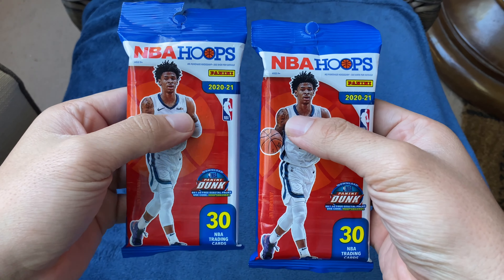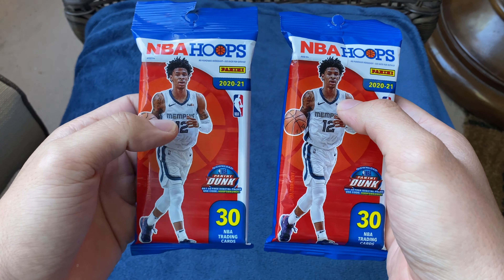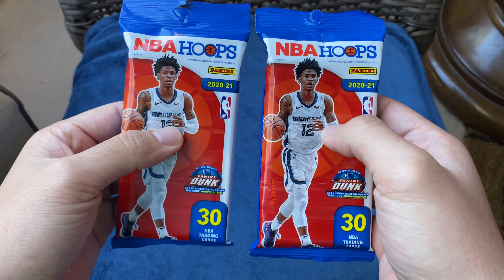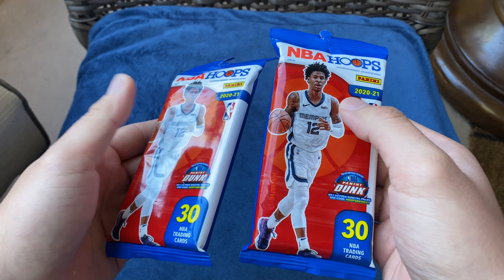Hey guys, welcome back to my YouTube channel. Me and my wife decided to do another challenge — husband versus wife. You guys pretty much love that little series we've been doing. Today I went into Target and picked up NBA Hoops to see what we can get, her pack versus my pack, and we're gonna see who has the best hits as normal.